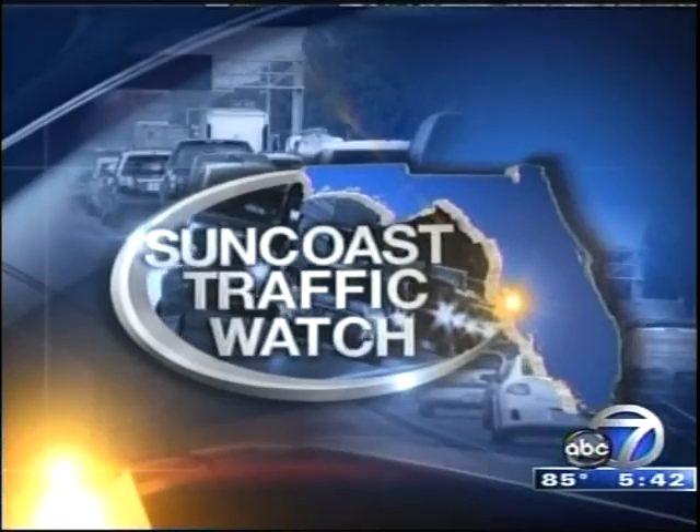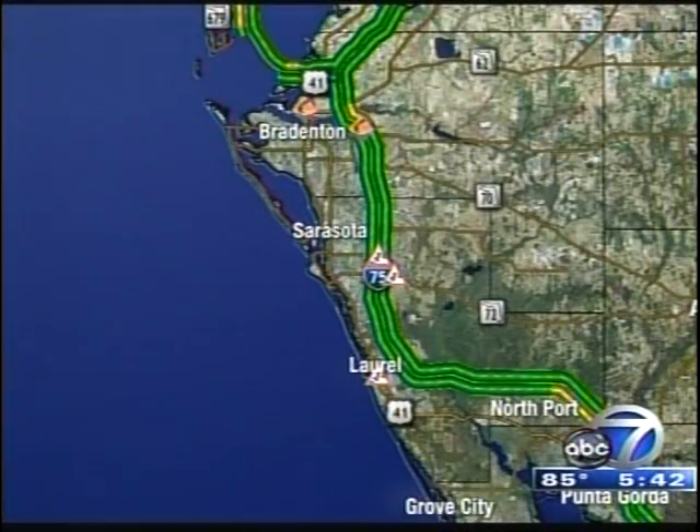As someone who had melanoma myself, I can just say how important it is to use that sunscreen and to buy that SPF 30 or higher. Thank you, Rebecca. ABC7's Rebecca Vargas live on Lido Beach for us tonight. Now let's head over to Suncoast Traffic Watch.